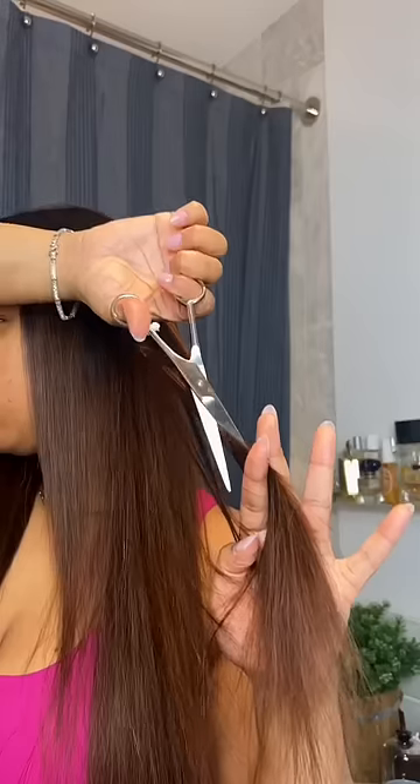I wanted a brunette color — I bleached the knots, plucked the knots, just made the full wig, cut the lace, cut it into layers, all of that. And once my wig was made, I had to put it on.